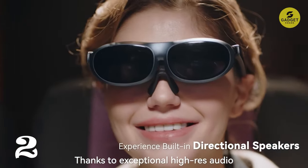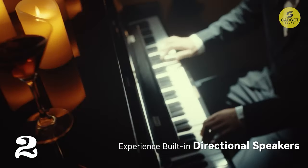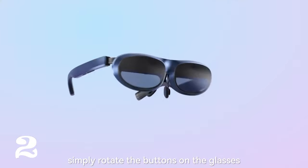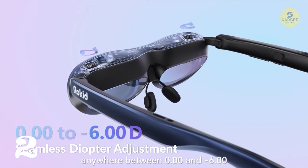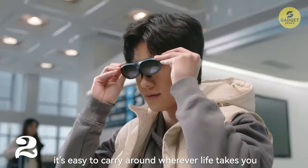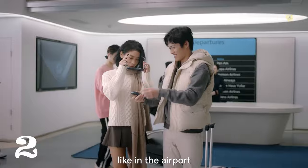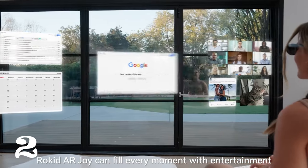Let's not forget about the ecosystem. These glasses provide full ecosystem access with Android TV 12 and HDCP support, offering millions of movies and TV episodes from Hulu, Disney+, Peacock, and apps from Google Play. No more running out of content. With extensive connectivity options including USB-C, HDMI adapter, or wireless adapter, it's a plug-and-play experience for limitless entertainment.